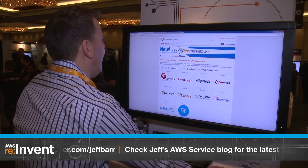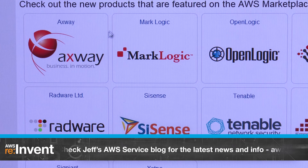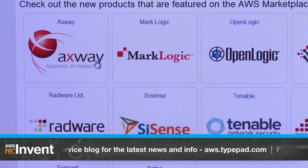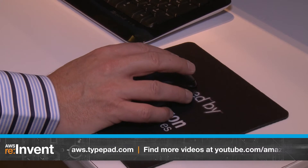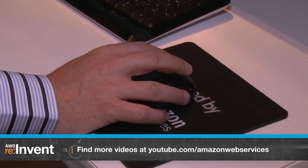The Axway API gateway provides infrastructure services for the management, delivery, and security of APIs. The MarkLogic Essential Enterprise NoSQL product brings enterprise-grade database features to the cloud.